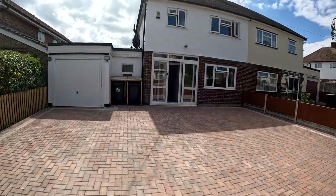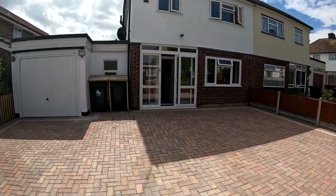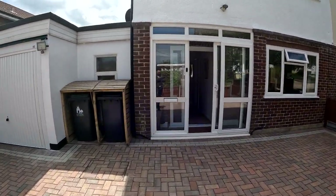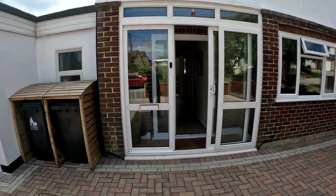Hello, it's Elliot from Kent Estate Agencies, and today we're in Whitstable, and in particular on Borstal Avenue, taking a look at a wonderful three bedroom semi-detached family home.